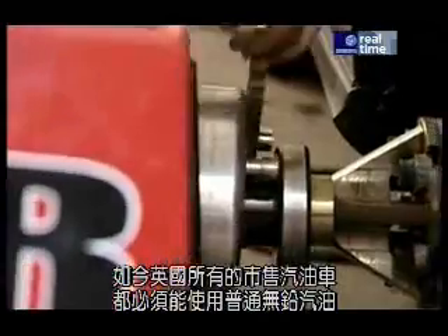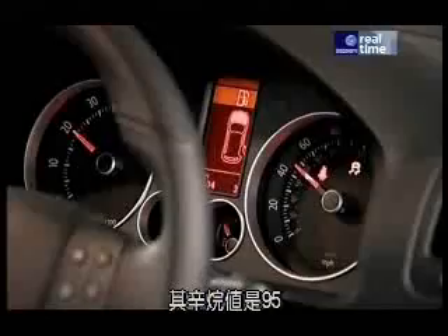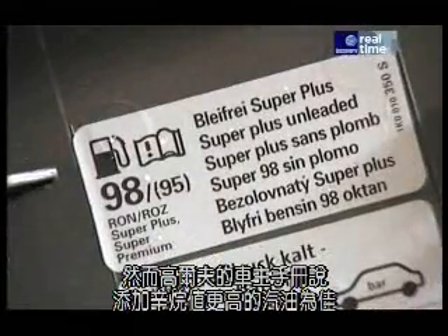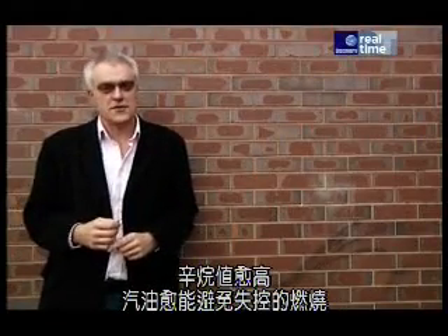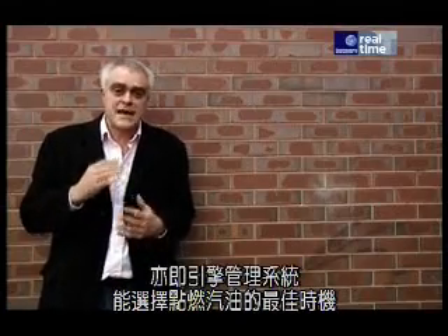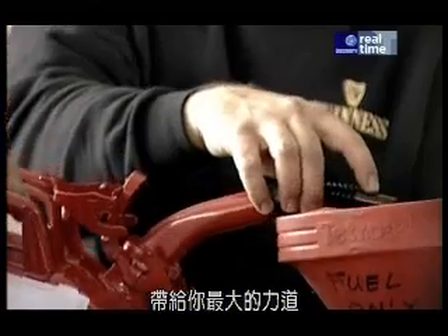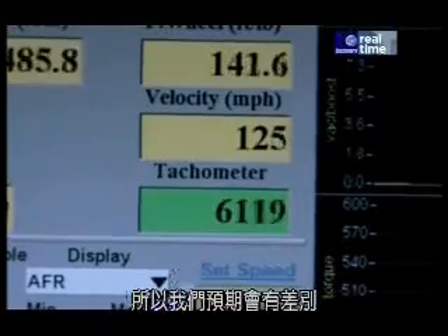All new petrol cars sold in the UK must be capable of running on ordinary unleaded, which has an octane rating of 95. However, the Golf's handbook says it will go better on higher octane petrol. So what is octane? The higher the octane number, the more resistant a fuel is to uncontrolled combustion. The more resistant it is, the more the engine can compress it without it exploding willy-nilly, so the engine management system can choose when to ignite the fuel and you get maximum bang. Ultimate is 97, but OptiMax is the recommended 98, so we're expecting some differences.